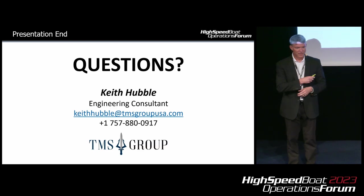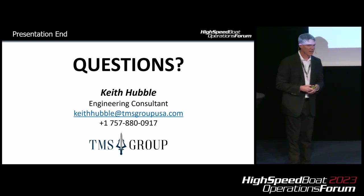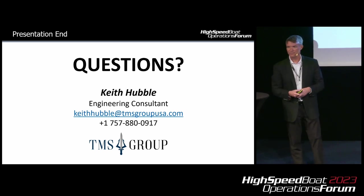This is my contact information — feel free to take a picture of the screen. I'll take questions. Thank you.